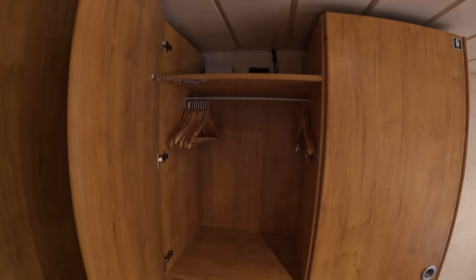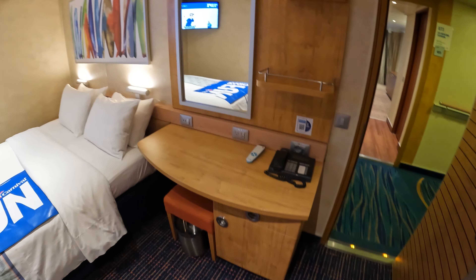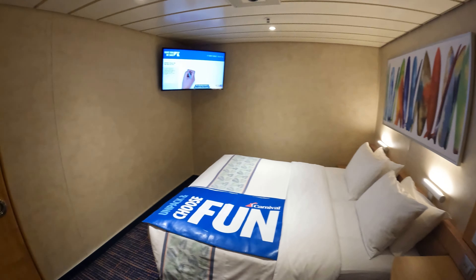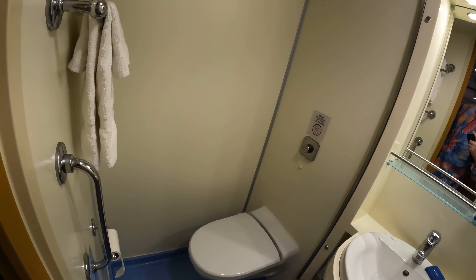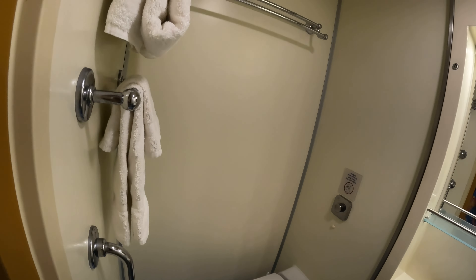There's your bed, your TV in the corner, and some artwork above the bed. I've noticed a lot of these cabins have very little on the walls — a little bland — but what do you need when the lights are out? There's your bathroom, a fairly standard Carnival bathroom, your shower, and your thermostat.